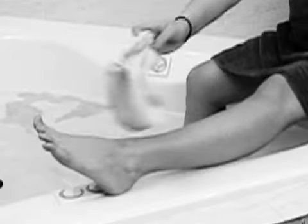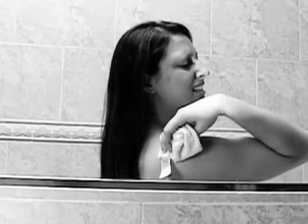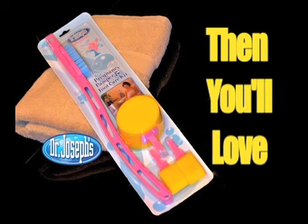Do you find it impossible to reach those hard-to-clean areas like your feet, lower legs, and back during pregnancy? Then you'll love Dr. Joseph's Pregnancy Pamper and Foot Care Kit.